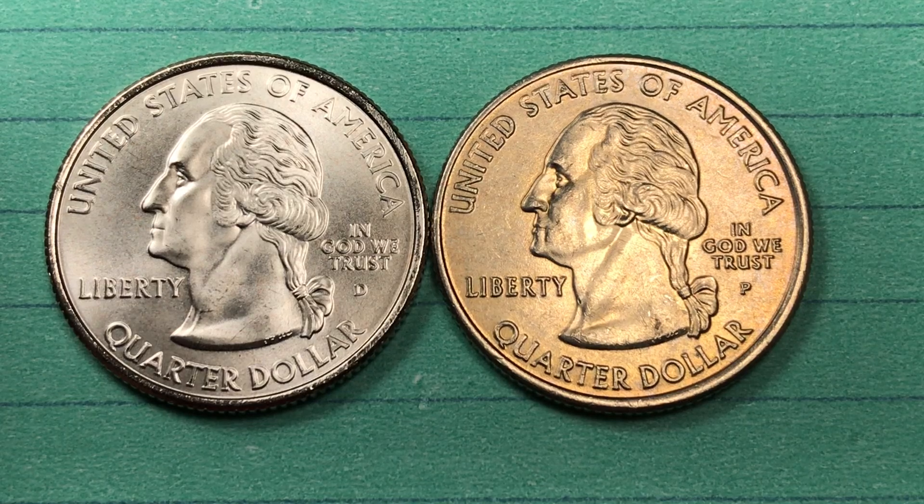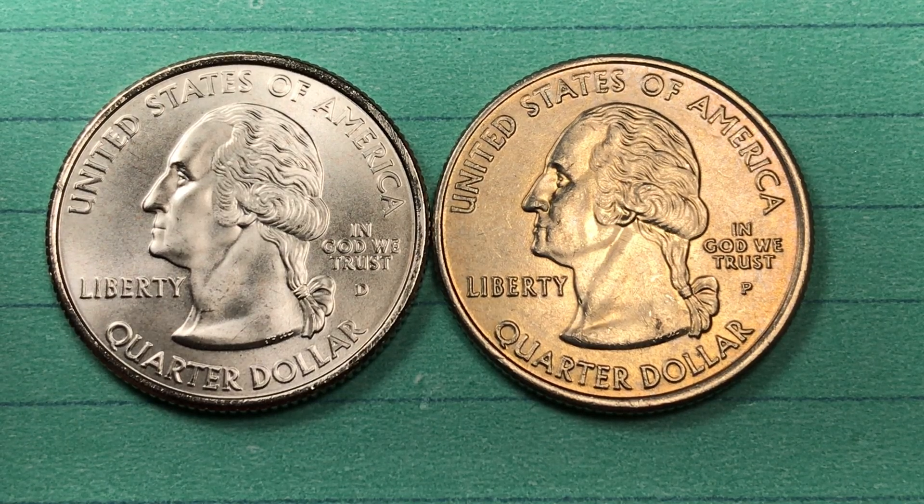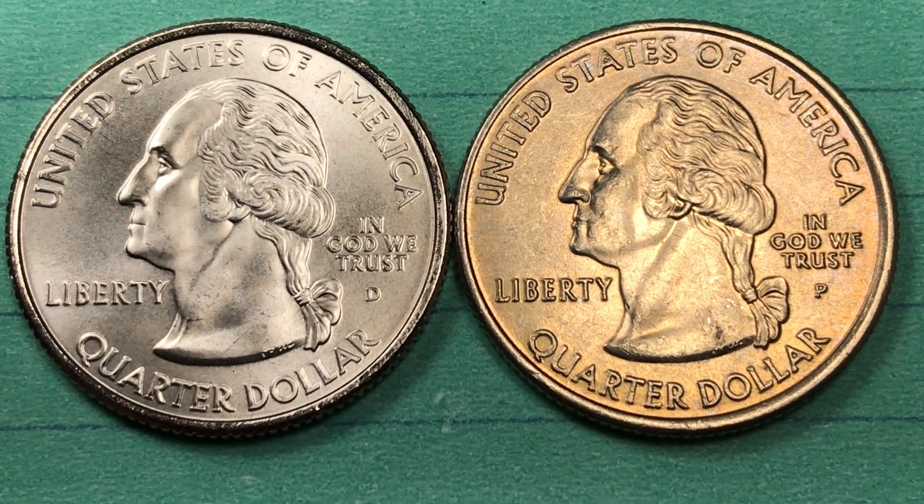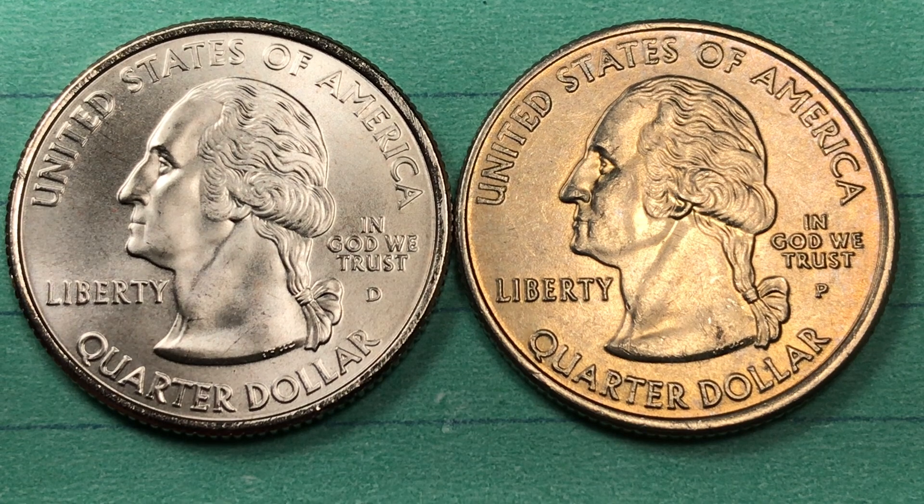Hey Coin Collectors and welcome to DC CoinWorld International Coin Channel. Today we're looking at some Montana state quarters. Montana was the 41st in the state quarter series, which means it was the 41st state to join the union.